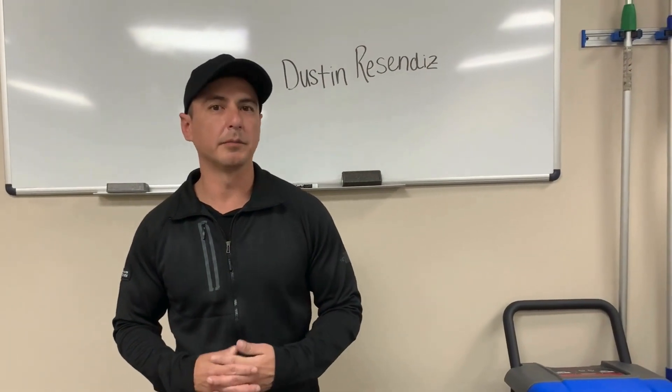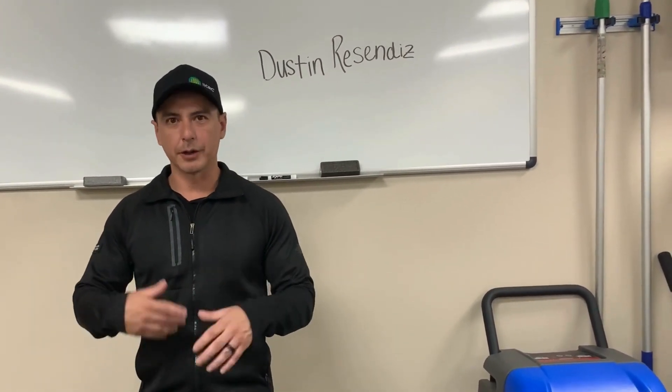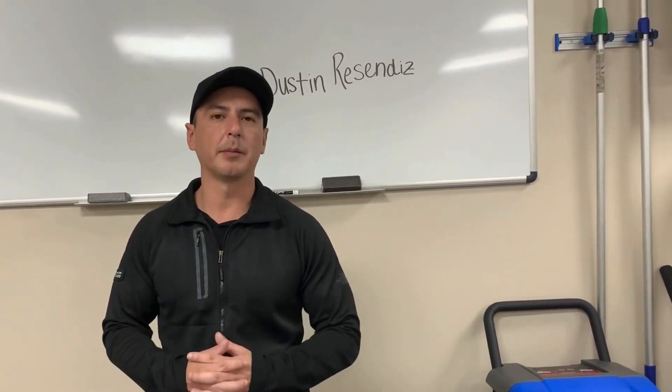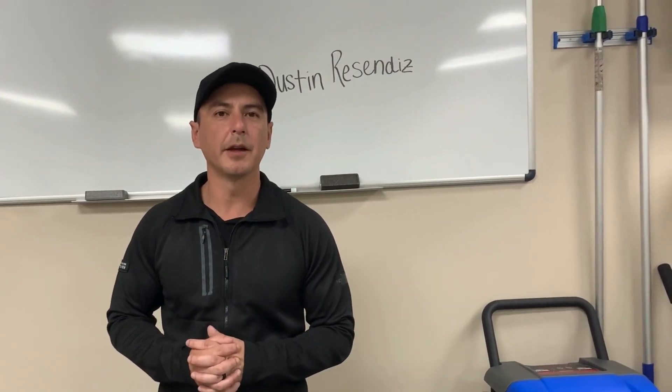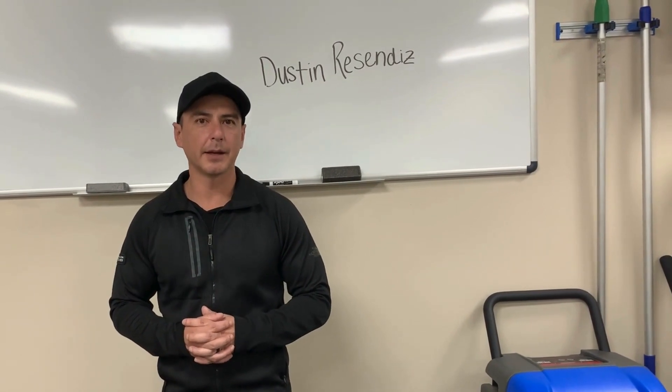They can find me on my Facebook page or my Instagram. I usually try to keep it up to date with where I'm going to be. If people are interested in taking the course, they can also find it at www.trainemta.com.